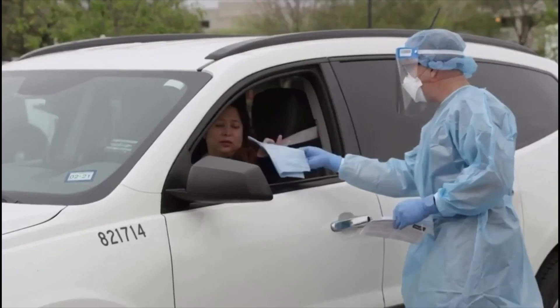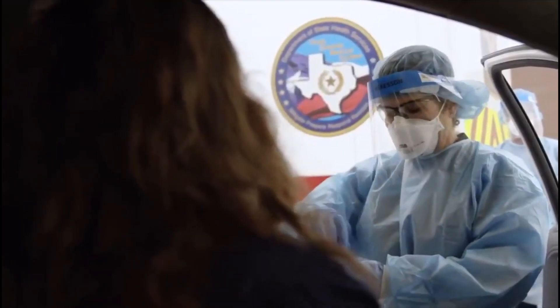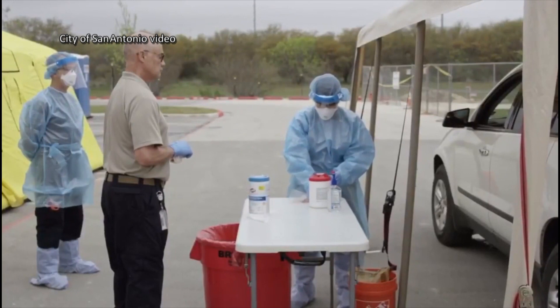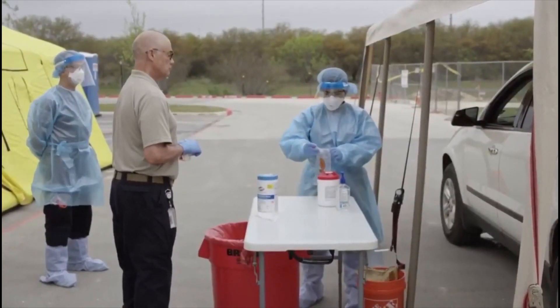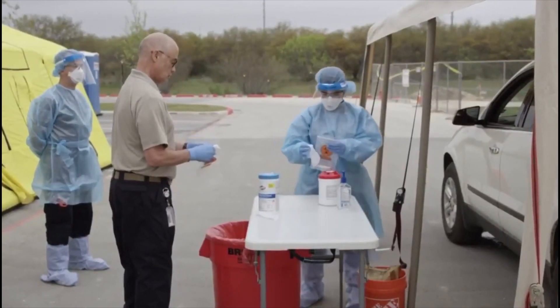Video from San Antonio shows what patients will find if they are approved to be tested at a drive-thru. When you pull up, you'll be met by medical team members wearing personal protective equipment. They will take a swab from you to be tested. The swab is placed in the labeled specimen container and into a Ziploc bag.